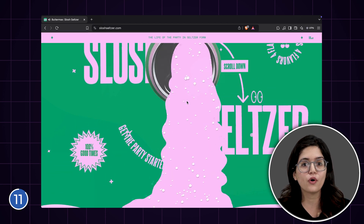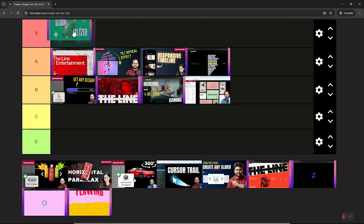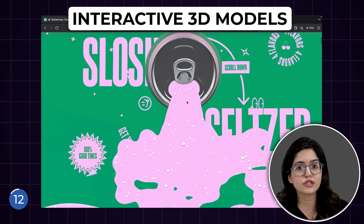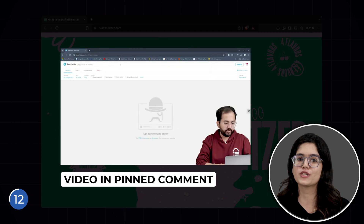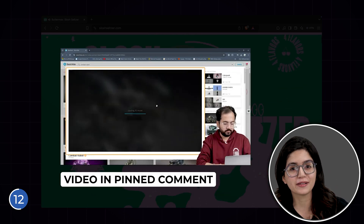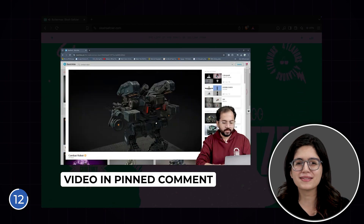I scroll up and down and the flow of the liquid changes accordingly. Very impressive work. I'll rank it at the S tier. If you too want to add interactive 3D models to your websites, check out this video — it has all the codes to add the GLTF format.